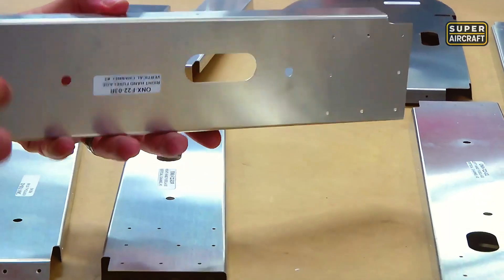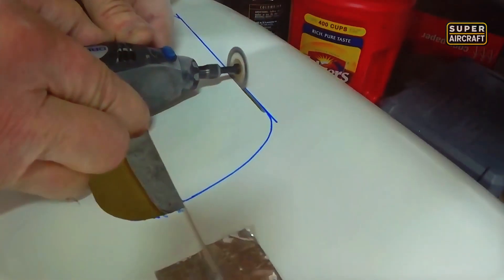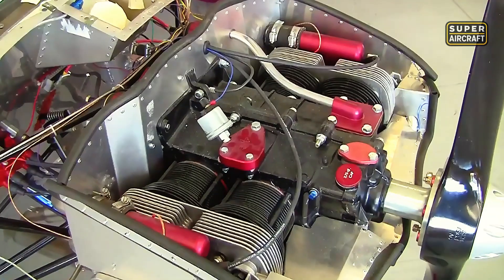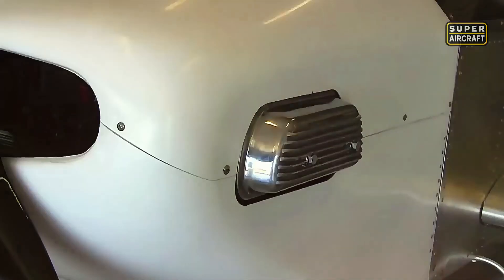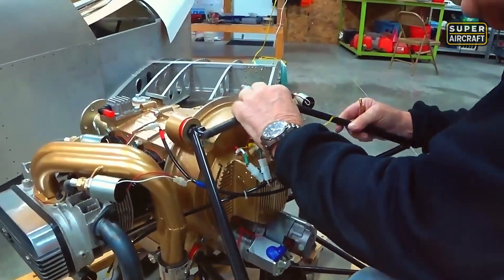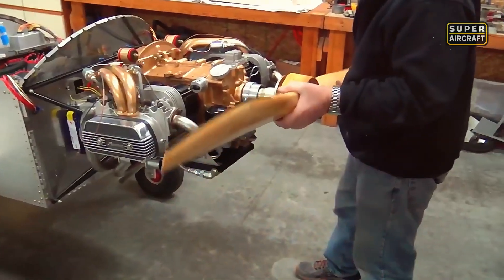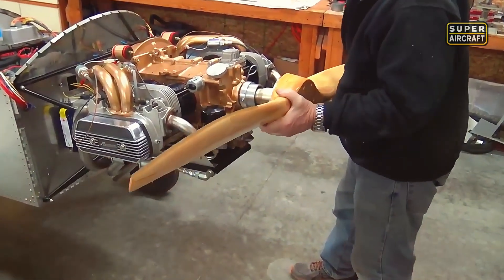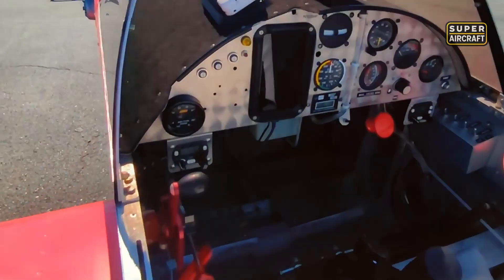700-1,000 construction hours created a single-seat light sport or experimental aircraft with maximum takeoff weights near 850 pounds. AeroV 80 horsepower engines provided standard power plants, while optional Jabiru 2200 producing 85 horsepower or Rotax 912 UL variants spanning 80-100 horsepower offered flexibility matching diverse performance priorities and budget constraints.